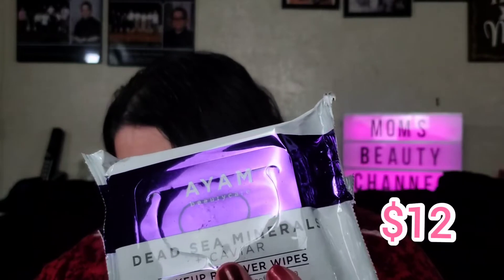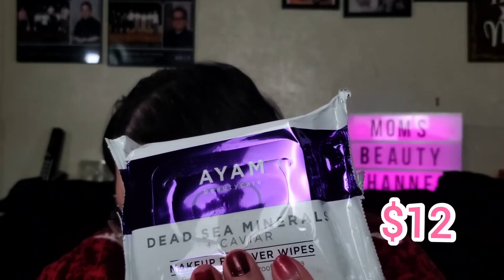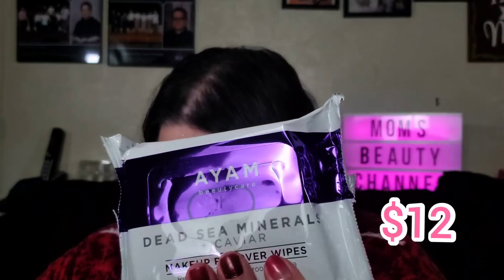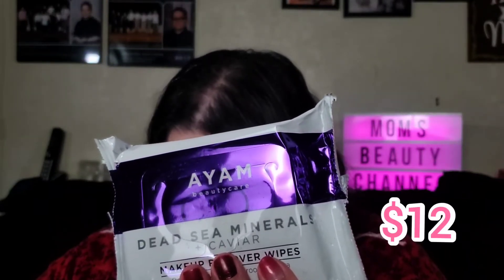It's Dead Sea Minerals beauty care makeup wipes, valued at $12. These are makeup remover wipes. To be honest, I don't really use a lot of makeup wipes. My usual regimen is to clean my face with a balm, then clean it again, scrub it, and clean once more to make sure I get all the makeup off.